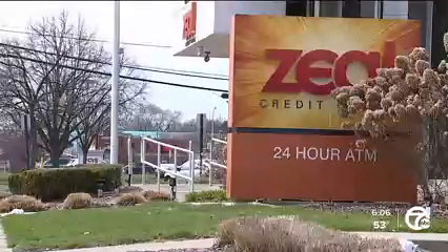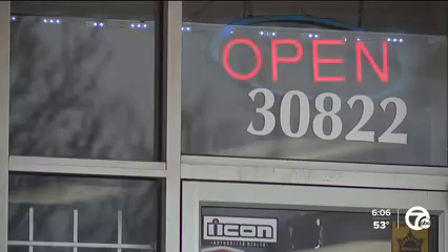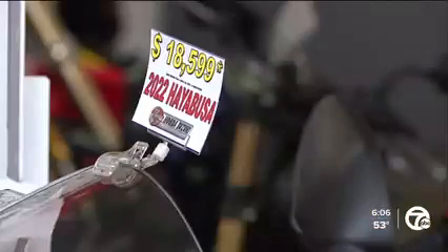We reached out to Zeal, and a spokesperson says they are aware of the scam but would not specify how often their checks are being washed. So how can a business or person protect themselves? Make sure you have insurance. Ashley Gibbard with the Better Business Bureau admits the scam is hard to spot, so insurance can help recoup some of the lost money.